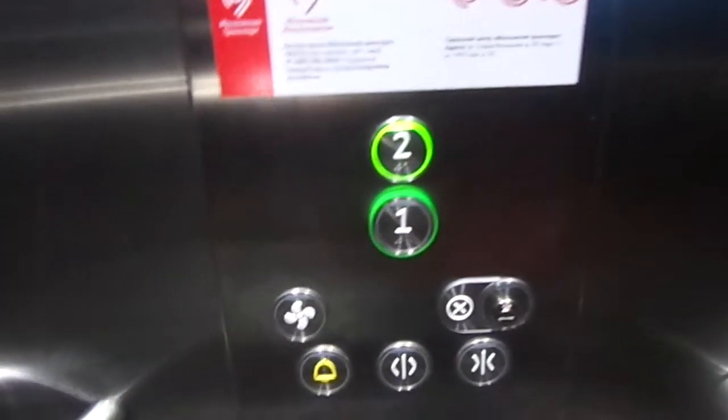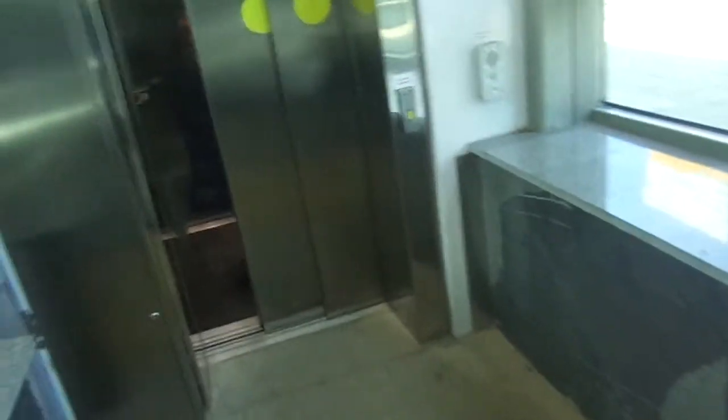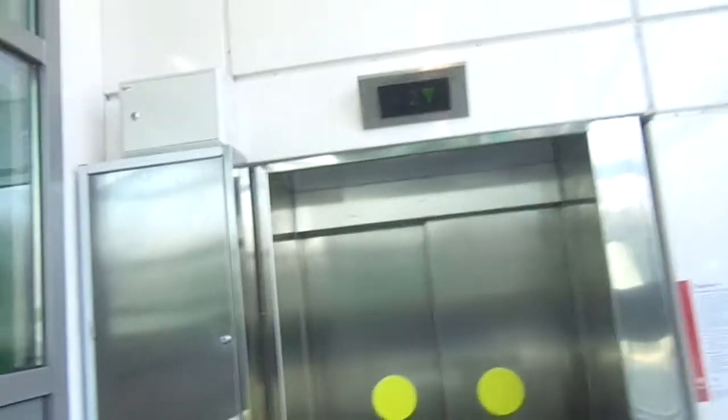Elevator fixtures. There it goes — not at all. There is a way to drive. To be sure. Thank you.